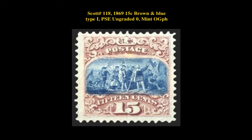Scott number 118, 1869 15 Cent Brown and Blue Type 1, P.S.C. Ungraded, Mint Original Gum Previously Hinged.